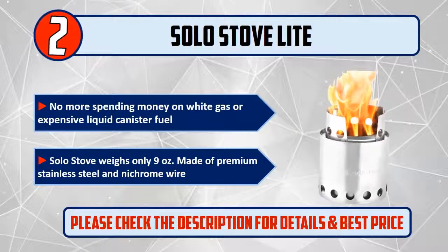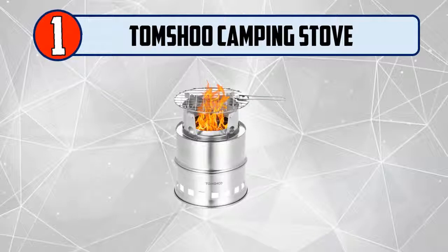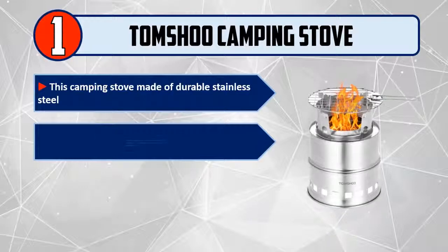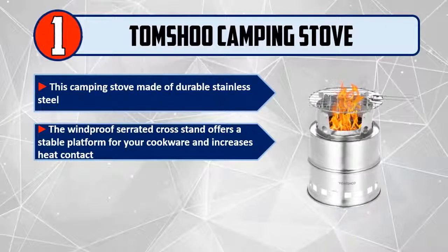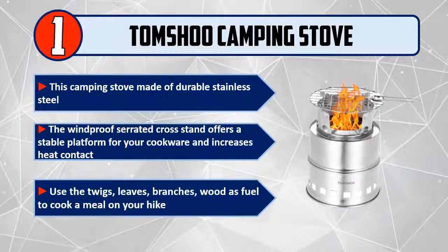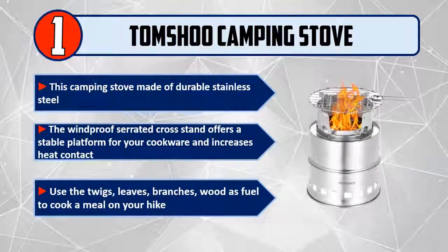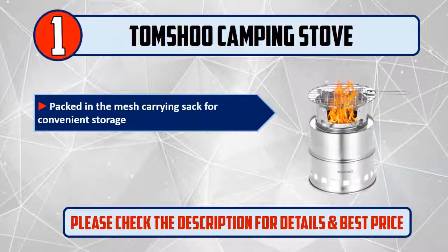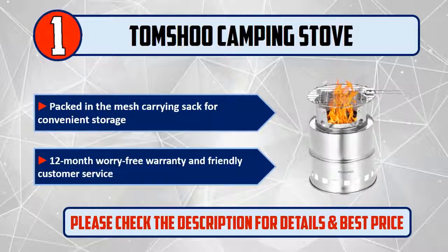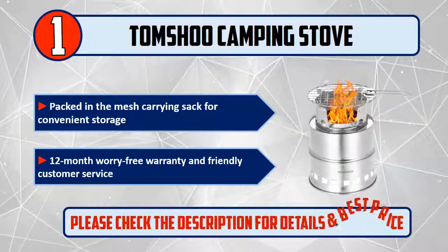And Number 1: Tom Shook Camping Stove. This camping stove is made of durable stainless steel. The windproof serrated cross stand offers a stable platform for your cookware and increases heat contact. Use twigs, leaves, branches, and wood as fuel to cook a meal on your hike. Packed in a mesh carrying sack for convenient storage. 12-month worry-free warranty and friendly customer service. Please check the description for details and best price.